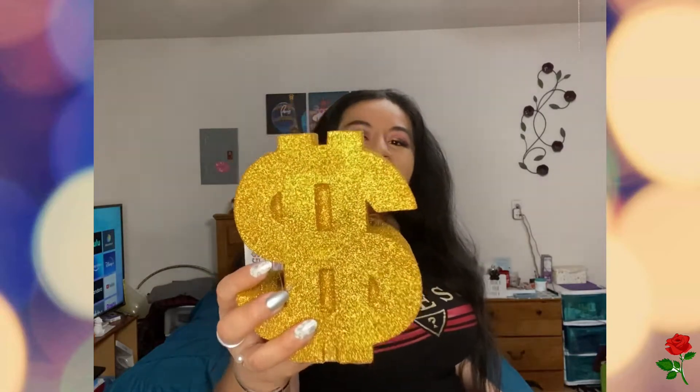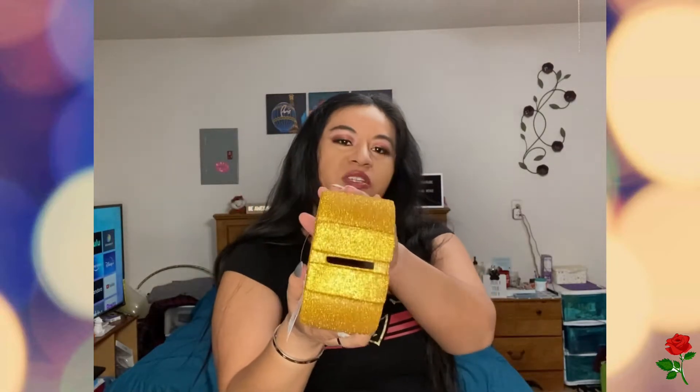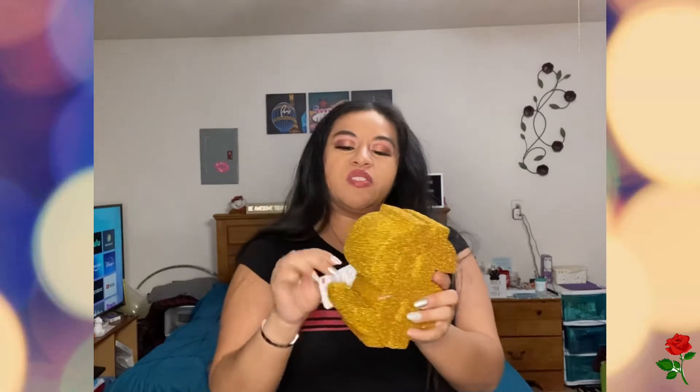Last but not least, I've been eyeballing this money sign for some time. I like that it's gold and glittery. It's actually a piggy bank — put your money there. And this was $5.99.